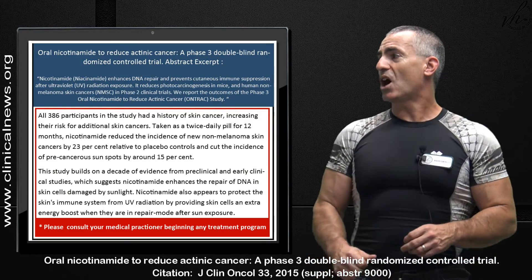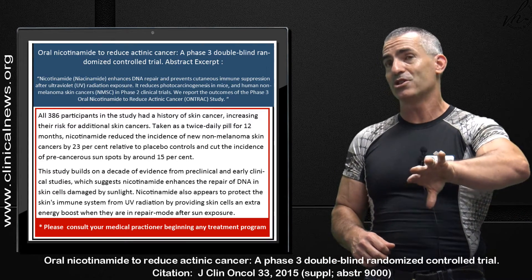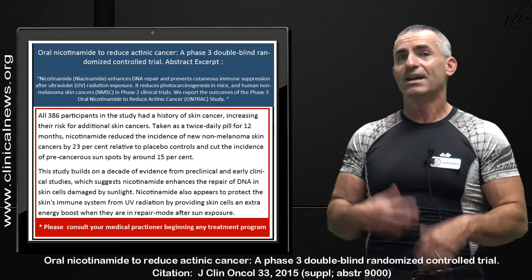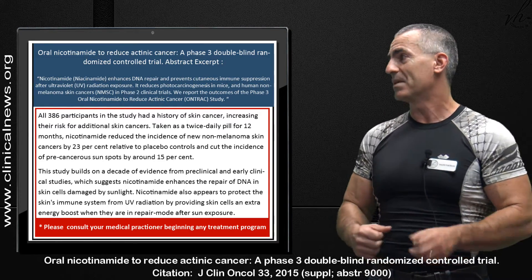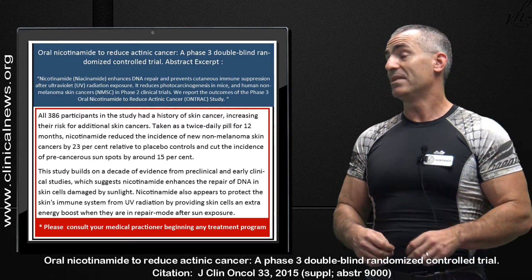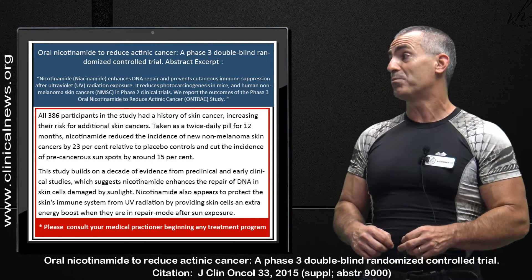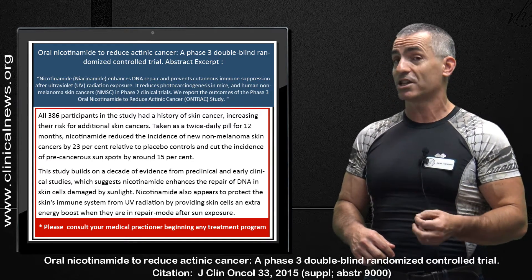This study builds on a decade of evidence from pre-clinical and early clinical studies, which suggests nicotinamide enhances the repair of DNA in skin cells damaged by sunlight. Nicotinamide also appears to protect the skin's immune system from UV radiation by providing skin cells an extra energy boost when they are in repair mode after sun exposure.